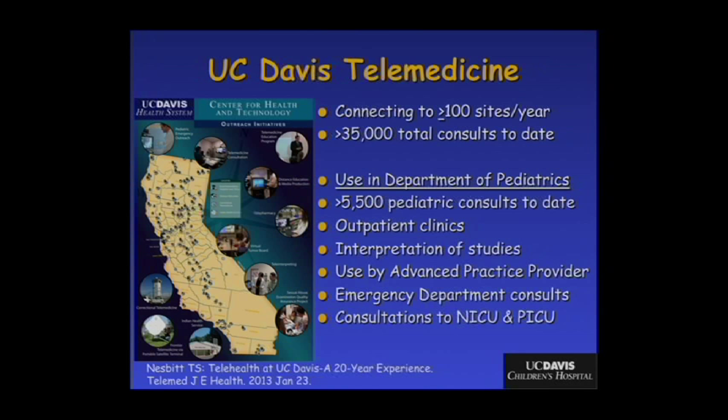We focus primarily on outpatient clinics. Everybody's familiar with outpatient telemedicine: interpretation of studies, downloading EEGs, ECHOs, teleradiology, which is now a standard of care. But we're also using these technologies with advanced practice providers, as well as in emergency departments, inpatient wards, and in the intensive care unit. I'll focus a little bit on each of these.